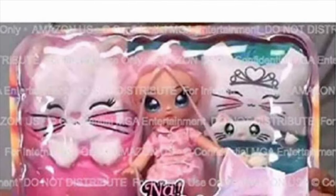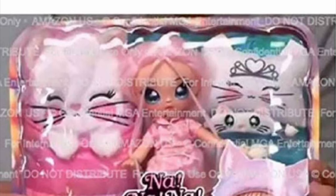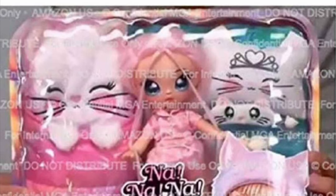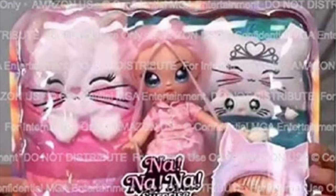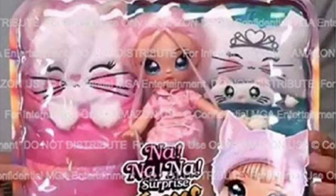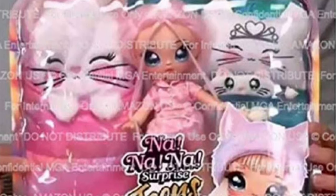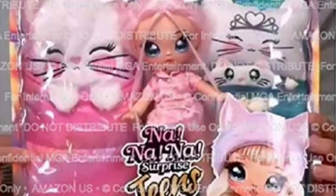Next up we have what appears to be a new Na Na Na Surprise Teens series — probably a slumber party series. The packaging here looks like a transparent type of plastic where you can see everything inside. The character shown is unclear — a lot of people have speculated whether it's Paula Perfect, the Na Na Na Surprise character we can see in the bottom right of the packaging artwork.